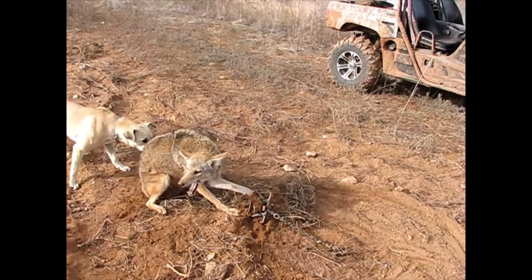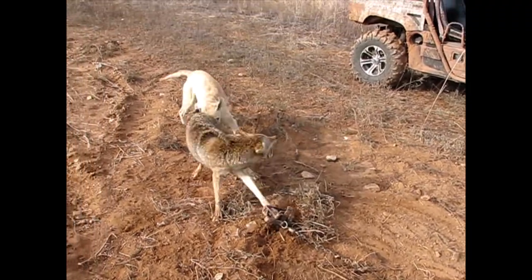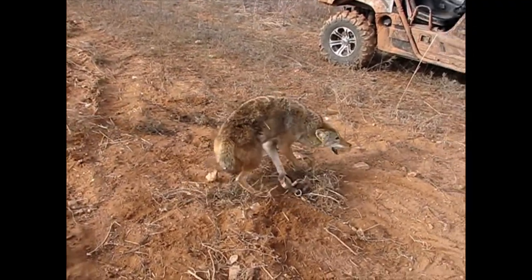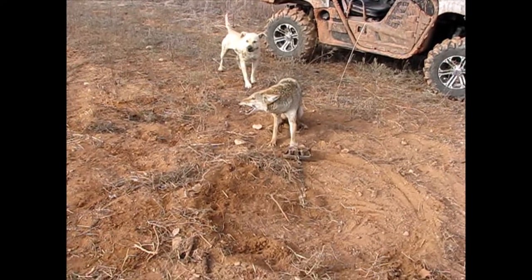I got him securely in that fully modified Bridger No. 3. So we'll get this guy dispatched right quick and probably go ahead and do the remake. We'll get him dispatched and then I'll do the remake set.